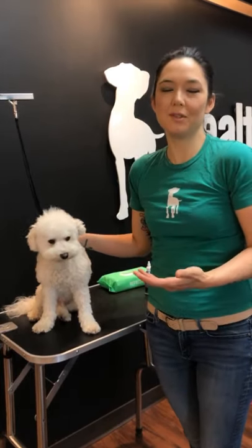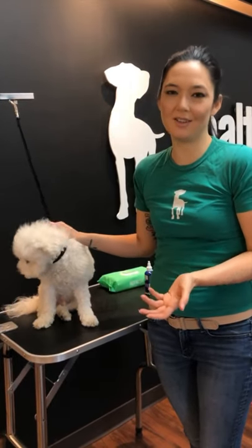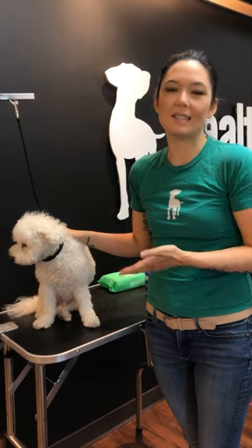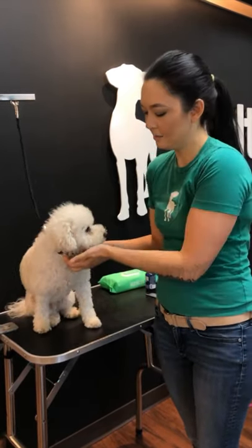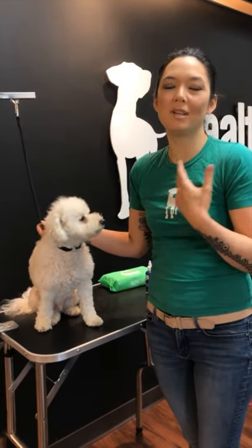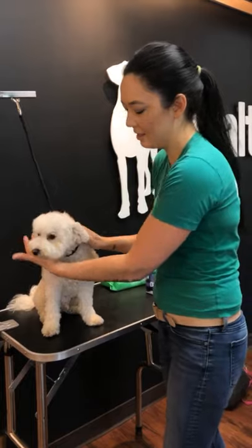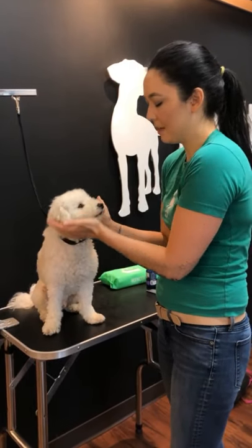Tear stain removal is a common request and question we get in the grooming salon all the time. Just like the name implies, tear stains are an actual stain, and for the area close to the dog's eyes or mouth, we don't want to use bleaches or harsh chemicals that could irritate or damage those areas on our beloved pup.